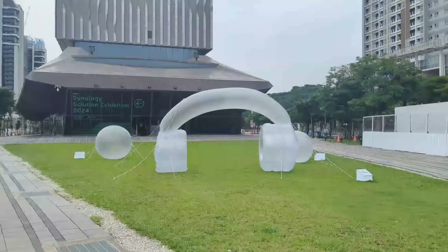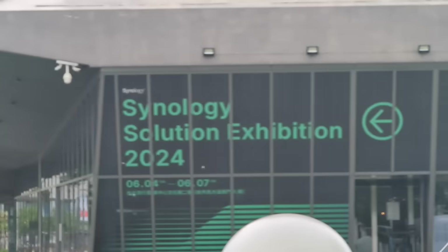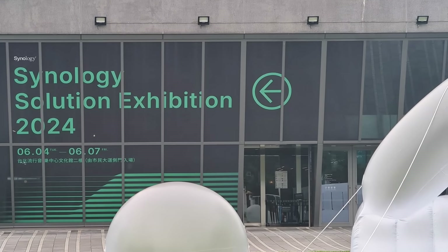Hello and welcome back. Today I want to talk about the Synology Solutions Exhibition 2024 here in Taipei. I'm here in what I'm probably going to be referring to as the Computex void, to quickly summarize everything that we saw at the exhibition from Synology. We're going through everything and there should be chapters along the bottom of the screen if you want to jump straight to a particular area of interest.